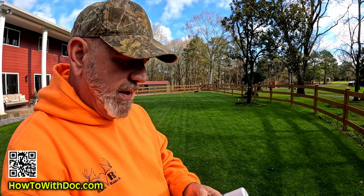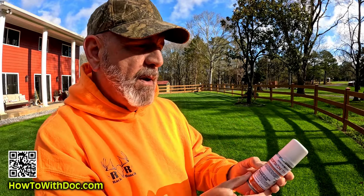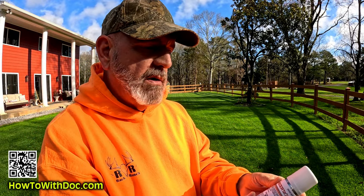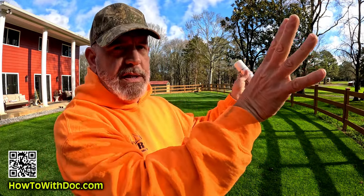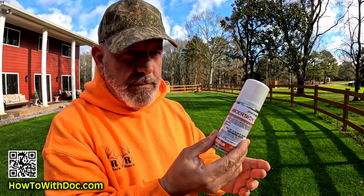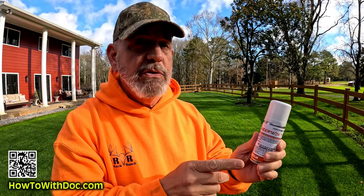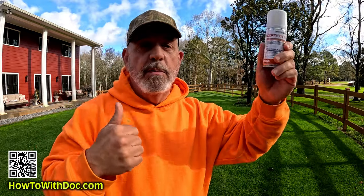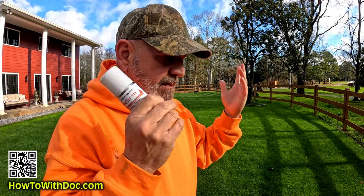The next thing I did was set off some bombs. This is also bifenthrin — a bifenthrin bomb. It's 100% dispersible, a very fine mist, and 100% of the can goes out. This is not a cheap product — it's not like a Raid or Black Flag fogger, but I do use those too. You put that up there, open your crawl space, set it off, close it, and leave it.